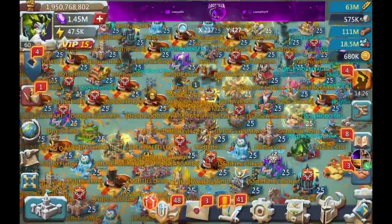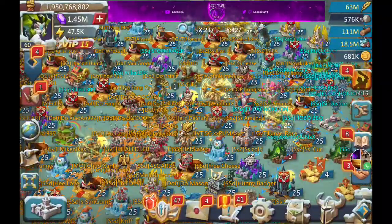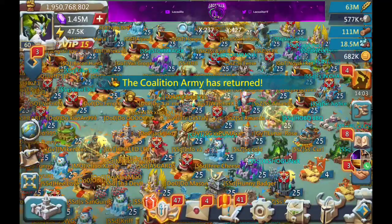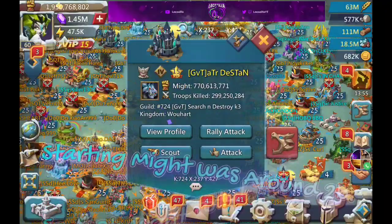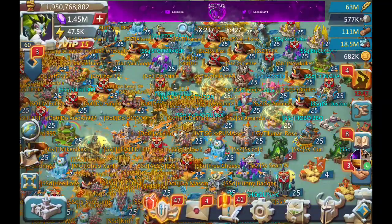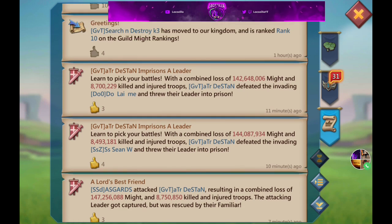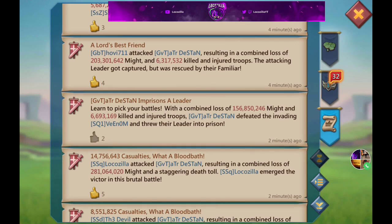Pretty damn cool. I'm going to continue on with the zero — he's down to 969 million might now. With DoY's hit, there's nothing left for us to rally so they canceled our rally and we just soloed the rest of it. He dropped to 925 million, then 770 million. Yeah, 770 was the ending might. Really fast zero — our allies were already three rallies in before we even set. A pretty nice zero, and my personal hit of 180 million might with 12.3 million reds was a highlight.